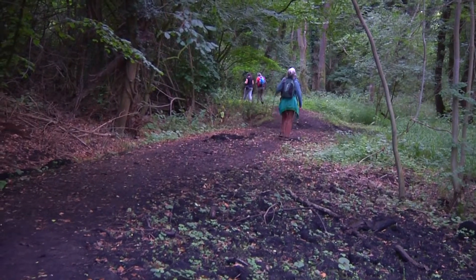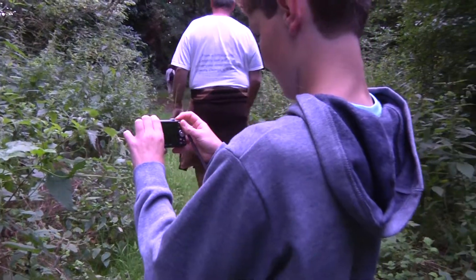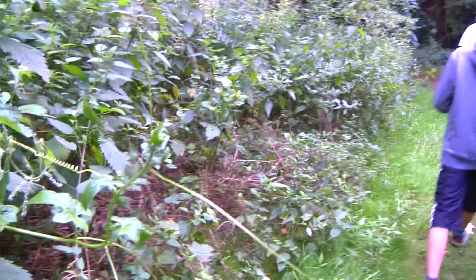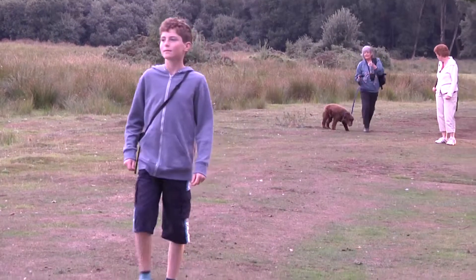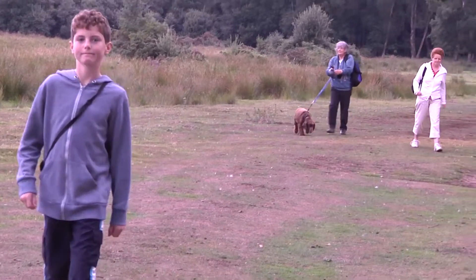I particularly like the secretive looking woods with the darkness, with the bound trees covered in ivy, with the lovely ferns and things growing off the floor. Oh, fabulous really.